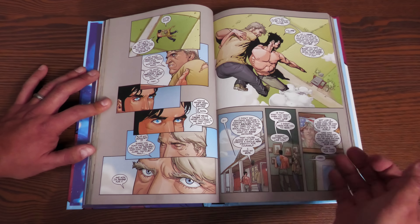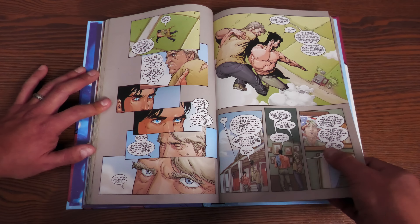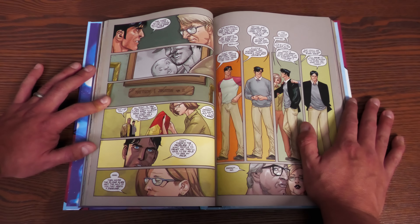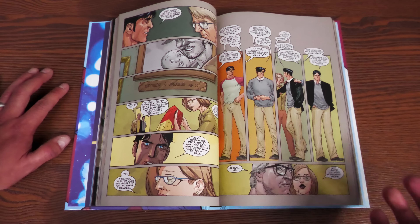Clark finishes his father's sentence — 'Not like you' — meaning not like a man who left home when he was 18 to find his place in the world, who was strong enough to go figure out who he was rather than let others decide that for him. He asks: 'Is that hard for you?' Jonathan says, 'Very.' Then Clark says, 'Then where do you think I got the courage to do the same thing?' Every time.